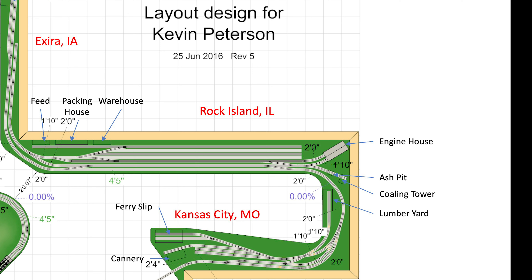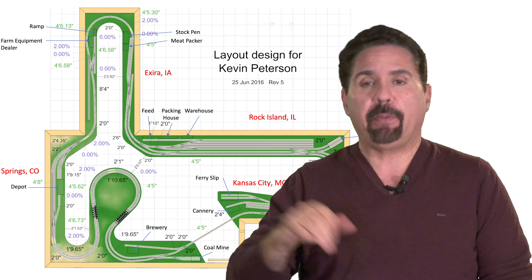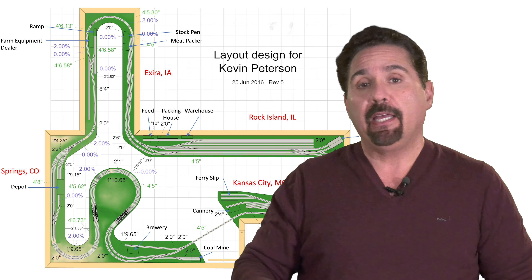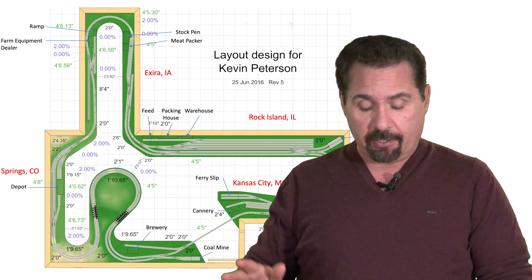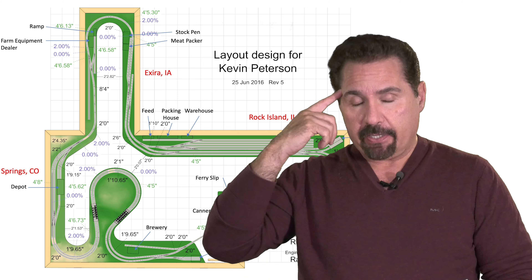He wants to model steam, so I see where he has the coaling tower, the ash pit, and the engine house. So often with this I see it's simply designed from: I have bench work, what can I fill the bench work with? Get rid of that mentality. Get rid of the mentality that you have to fill the bench work with track. Here's some space, let me just throw some track over here — that's what makes layouts look wrong.